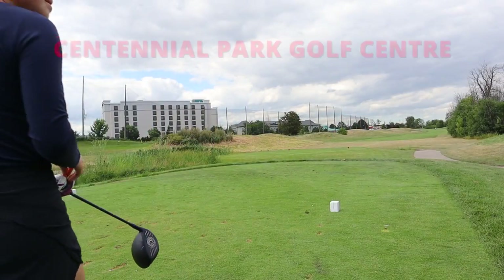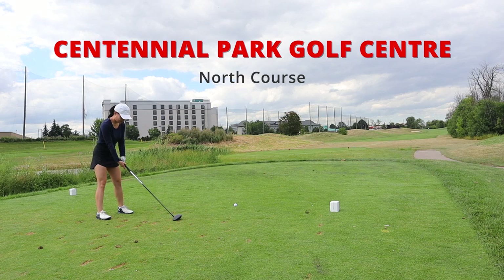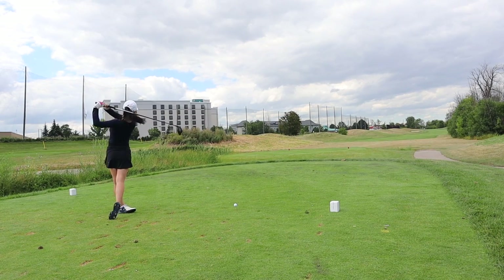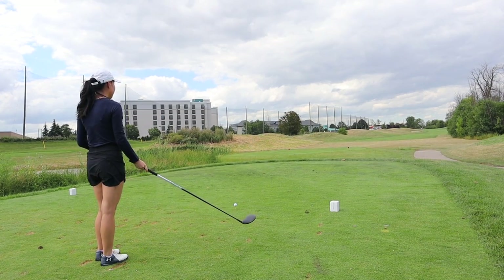Let's head out to the golf course. The Centennial Park Golf Center has three nine-hole courses: north, west, and east. In this video I'm going to be playing the north and east course. In a previous video I played the west course, so go check that out after. Let's start off with hole number one.